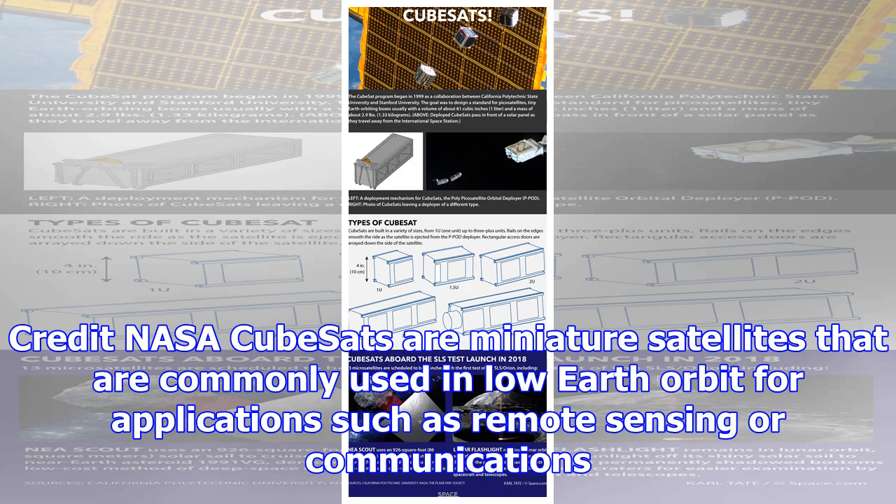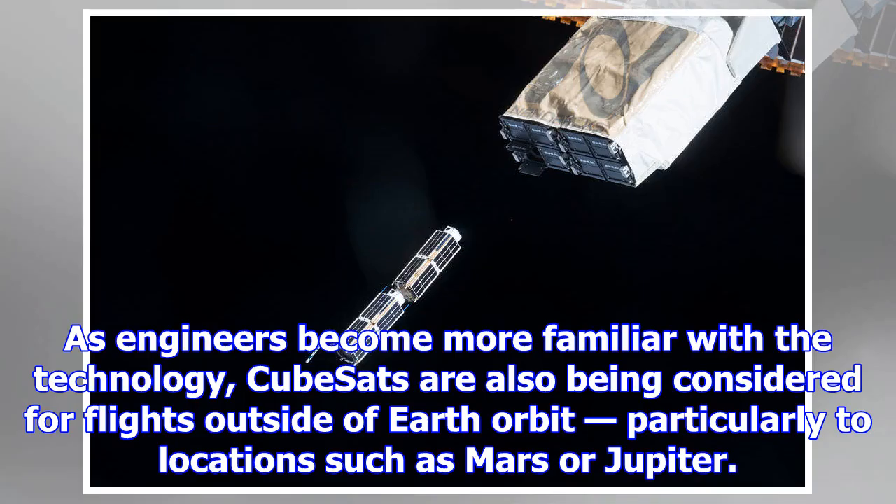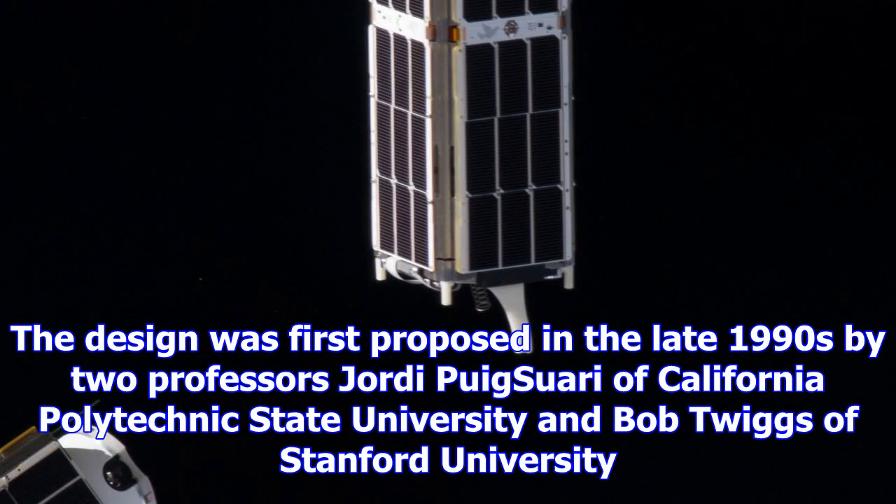Credit: NASA. CubeSats are miniature satellites commonly used in low Earth orbit for applications such as remote sensing or communications. As engineers become more familiar with the technology, CubeSats are also being considered for flights outside of Earth orbit, particularly to locations such as Mars or Jupiter.